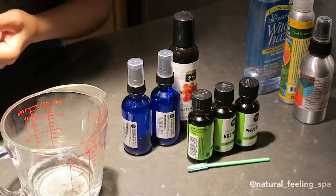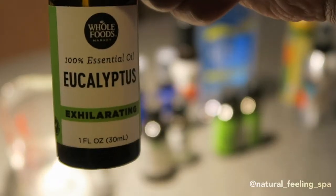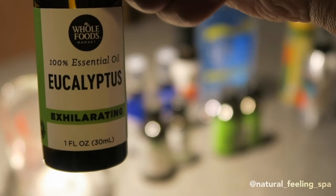And then we have eucalyptus — my absolute favorite essential oil.